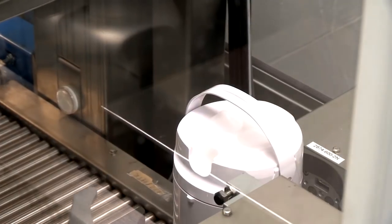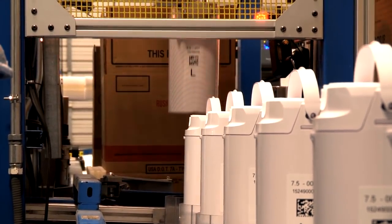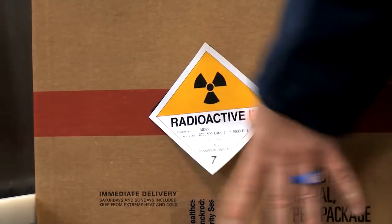Our ability to offer customers 100% LEU generators multiple days per week, including from Sunday production, is important to customers. It allows them to more efficiently manage their generator profiles and removes the challenge of having to balance the availability of both HEU generators and LEU generators.